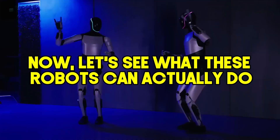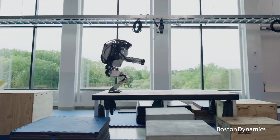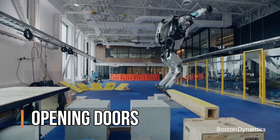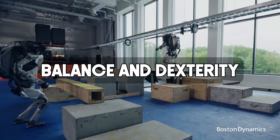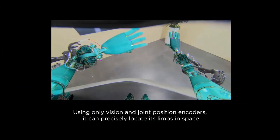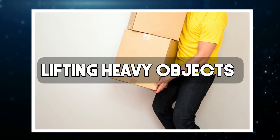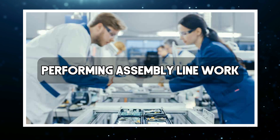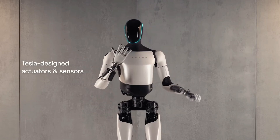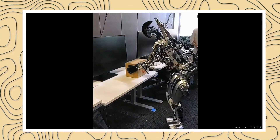Atlas can perform incredible feats of athleticism, including backflips, running across uneven terrain, and even opening doors — known for its impressive balance and dexterity. Tesla claims Optimus is designed for tasks that are often difficult, dangerous, or boring for humans, such as lifting heavy objects, performing assembly line work, or working in hazardous environments. Atlas excels in physical prowess, while Optimus is geared towards practical applications in the workplace.